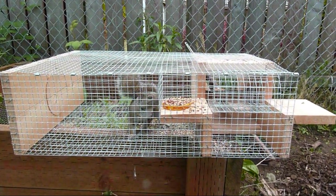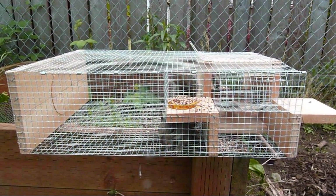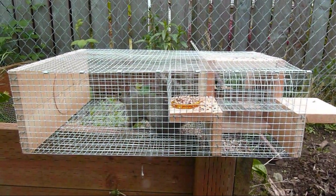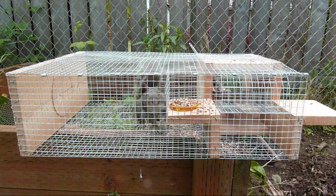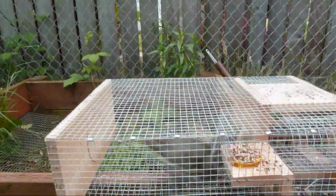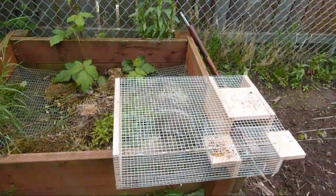It just resets itself so you can catch a whole bunch of different animals, and it keeps them alive until you want to dispatch them or let them go. So I'm going to let this guy go — let's see if he'll run out the hole without hurting me.